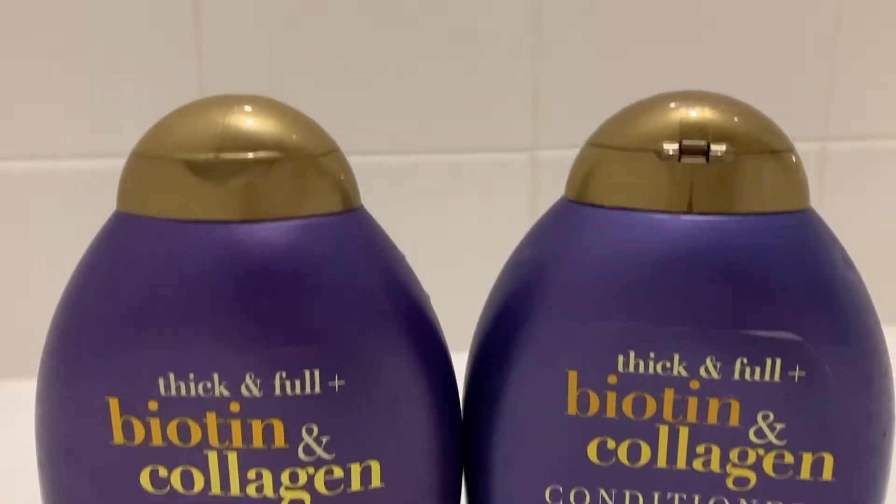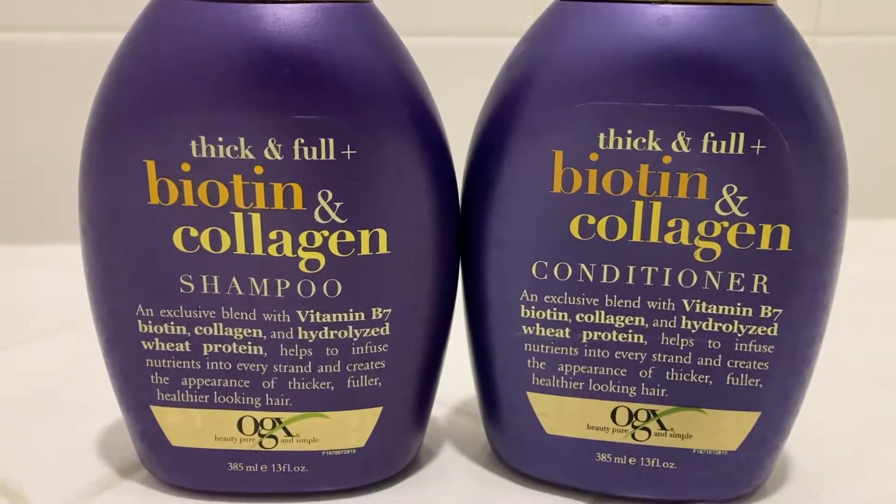Today I'm going to talk about my favorite shampoo and conditioner that I use, which leaves my hair feeling soft yet strong and shiny. It's the OGX shampoo and conditioner set that I got on Amazon, and you can find the link in the description box below so you can get it too.